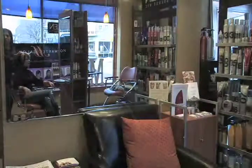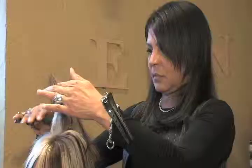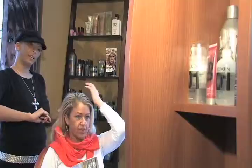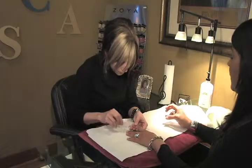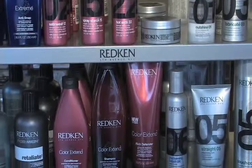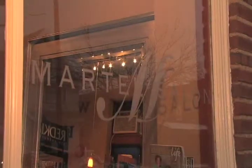Martell Salon is located in the heart of Larchmere Antique Shopping District, a Redken salon that specializes in color and precision cutting. Salon information is available at www.martellsalon.com. We're located near Shaker Square, a stone's throw away from the well-known Cleveland Clinic, John Carroll University, and Case Western Reserve.